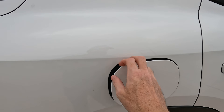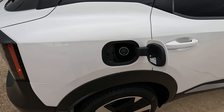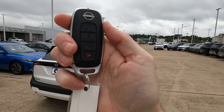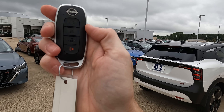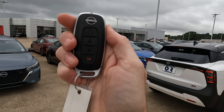Something I always like to share in my videos that not all car review videos share is the gas tank size. In this case, we're looking at 11.9 gallons. Here's a quick look at your remote — it has remote start, lock and unlock buttons, and a panic button.